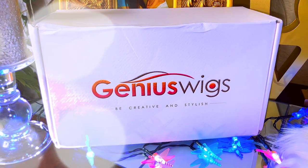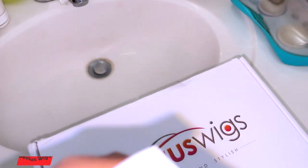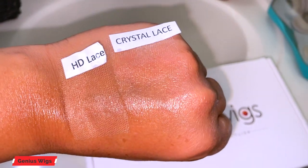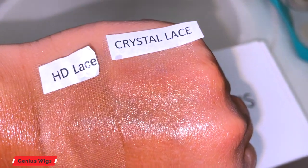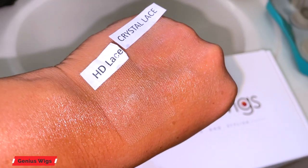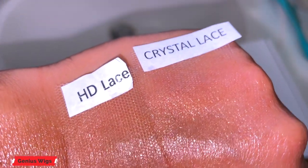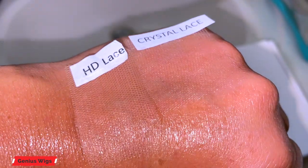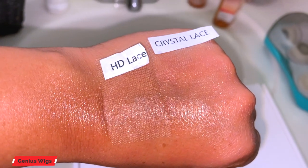If you're wondering about the durability of the crystal lace — because it is so thin — it's definitely durable. It's a lot more transparent than HD lace, which is still just as nice. But as you can tell from this demonstration, you definitely cannot see it. I did put some hairspray on both pieces and it's definitely transparent. Crystal lace will work for all skin tones, is very durable, and you can always tell the difference between real crystal lace versus the knockoffs. I'll post their information down below.